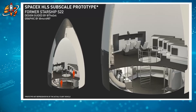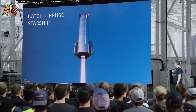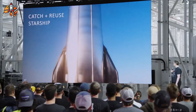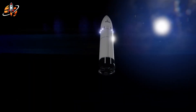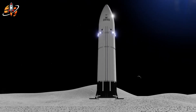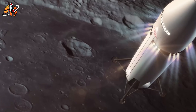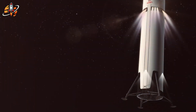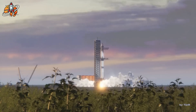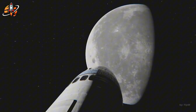This brings us to something SpaceX doesn't want you to notice. New satellite imagery from their McGregor, Texas facility shows mysterious construction projects appearing almost overnight — massive tower structures that don't match any known Starship testing equipment. What's SpaceX building in secret? Industry sources suggest these could be test rigs for lunar landing systems, meaning SpaceX is quietly abandoning their no-legs-needed philosophy.